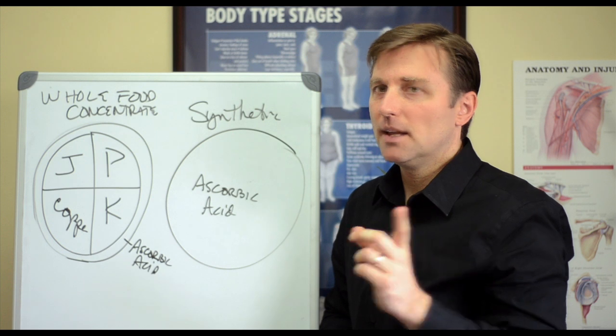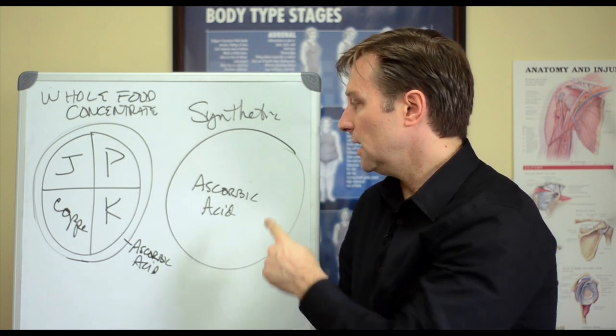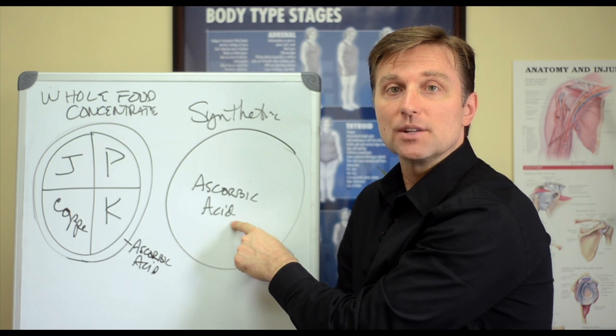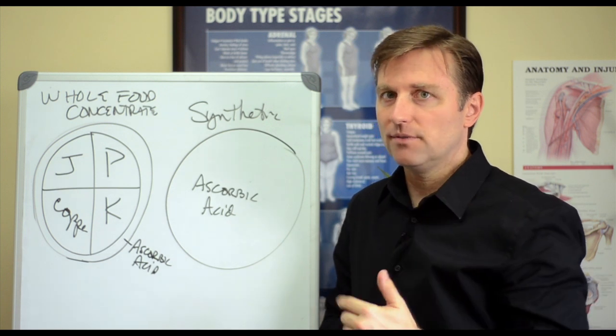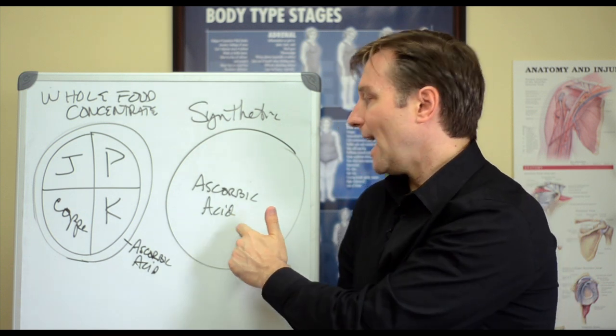The only benefit you would get — if you had a cold or something — is from the acidifying nature of ascorbic acid. Because when you make the body more acidic when you're sick, it tends to help the immune system fight it off better. But you'd be better off taking apple cider vinegar, not ascorbic acid.